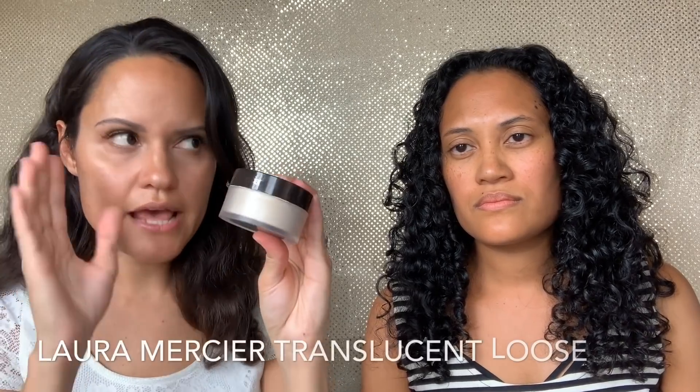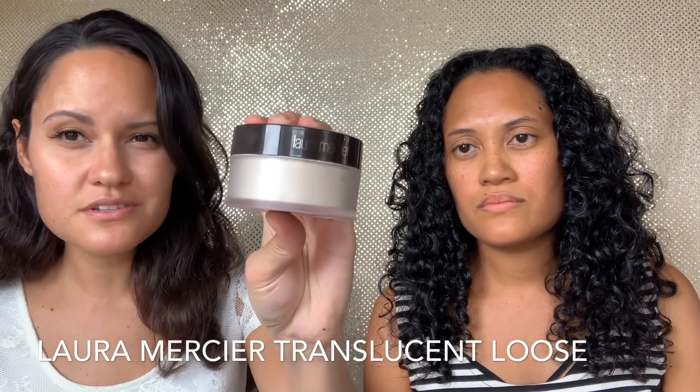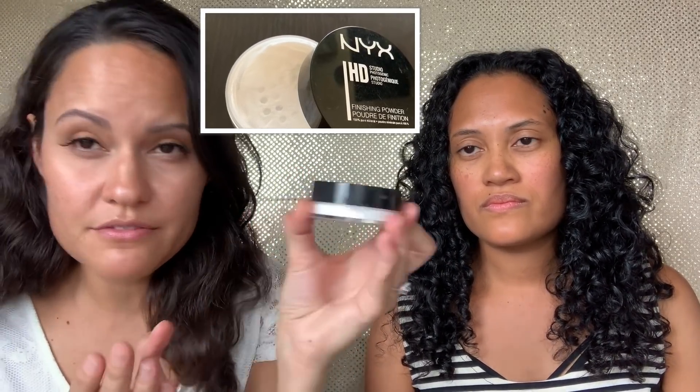If you're wearing foundation and concealer, you need a setting powder to set your makeup — especially if you live in humid climates like Palau. Hands down, my favorite is the Laura Mercier Translucent Loose Setting Powder, but it is around $40. If you're not down for paying that, the NYX HD Studio Finishing Powder is a loose white powder that works too.